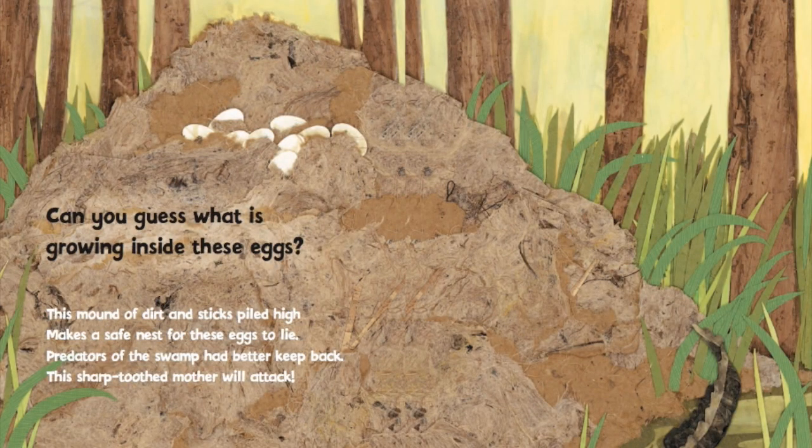Can you guess what is growing inside these eggs? This mound of dirt and sticks piled high makes a safe nest for these eggs to lie. Predators of the swamp had better keep back — this sharp-toothed mother will attack.